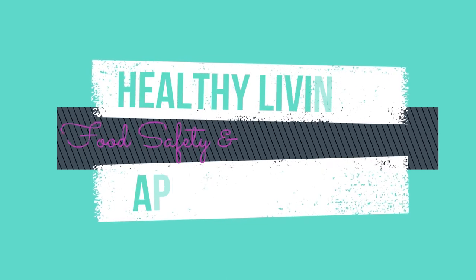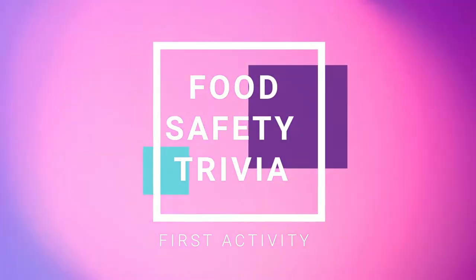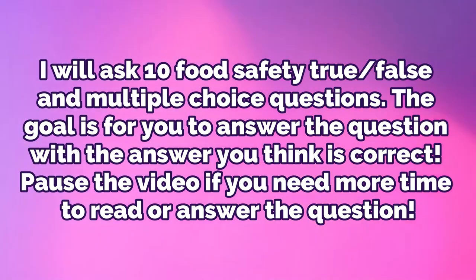Hello everyone, welcome to Healthy Living. Today we are going to be talking about food safety and healthy habits. Our first activity is food safety trivia — I will ask 10 food safety true/false and multiple choice questions.